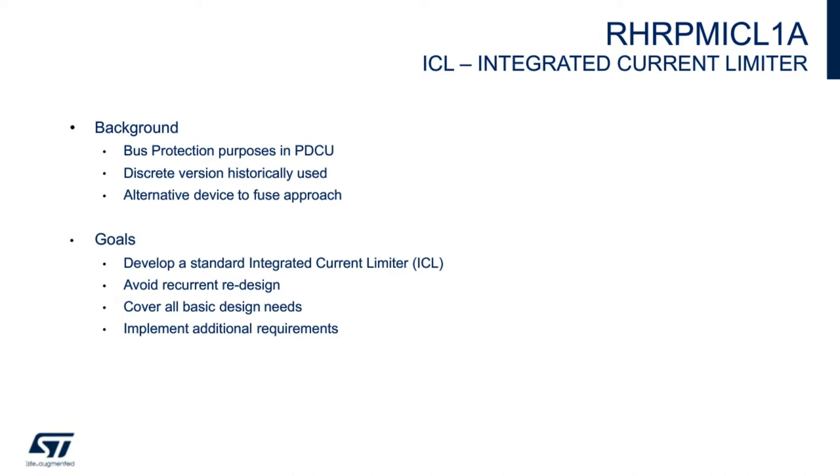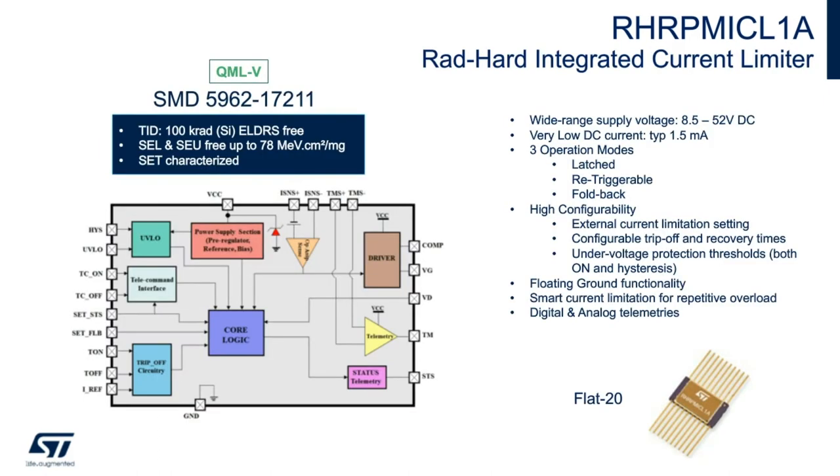Now let's look at the main features of the ICL. It supports a wide supply range of 8.5 to 52 volts, which is ideal for a 28-volt bus, and has very low supply current of 1.5 milliamps. It has three operation modes: latched and latch mode — when the overcurrent event is detected, the device supplies the load with a limited current for a configurable time interval called T-on. Afterwards, the device switches off the P-channel FET and an external reset is needed to restore normal operation.